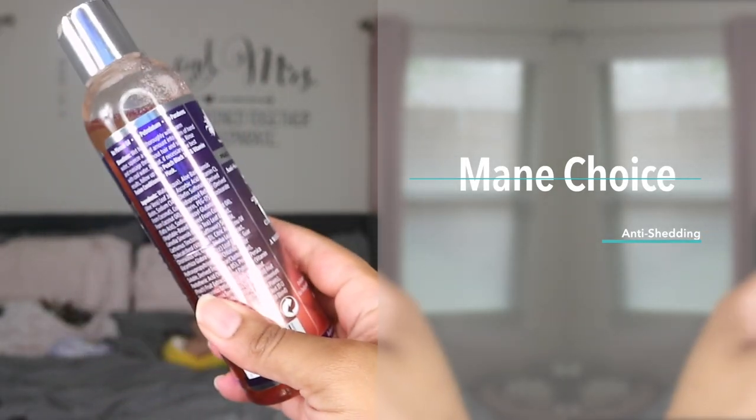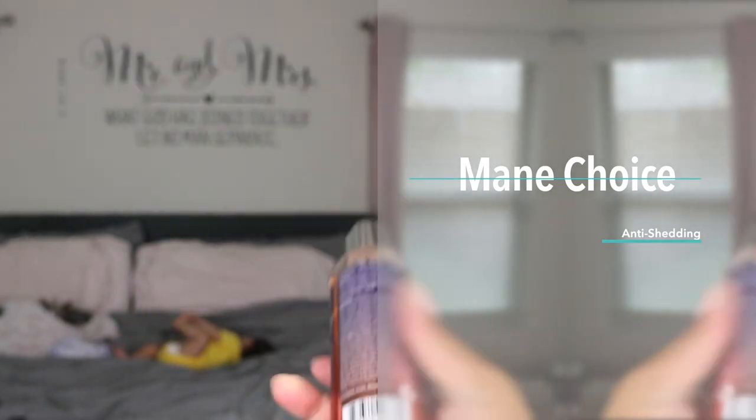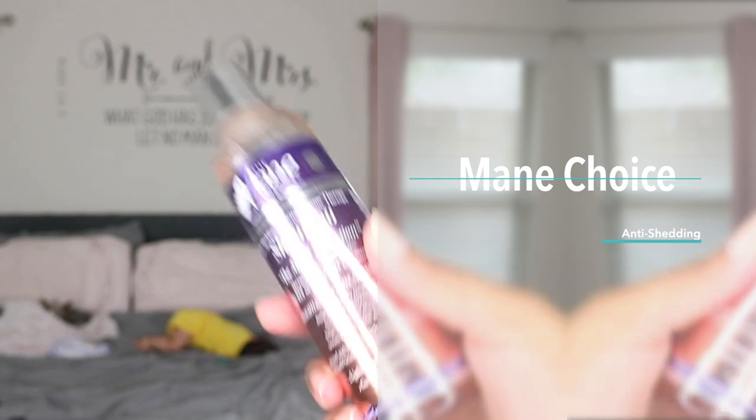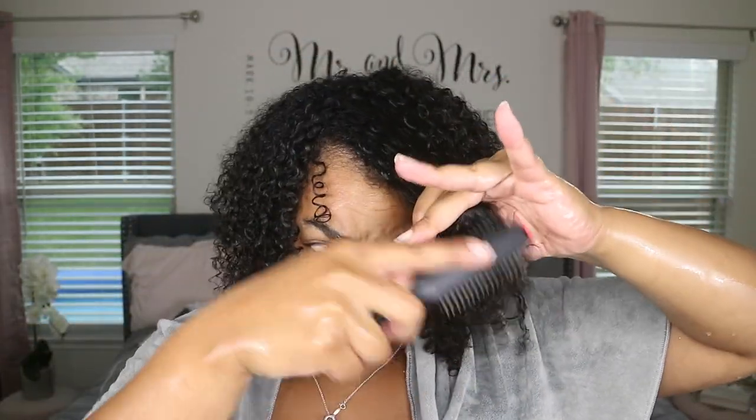This product says that it's best for fine to medium hair. You guys all know I have low porosity hair. My hair is extremely fine. I know it looks thick when it's curly, but when I wash it, you guys can definitely tell that it is finer. So I picked this up because it's for shedding.